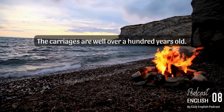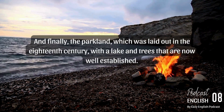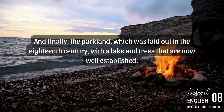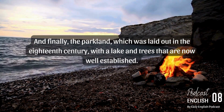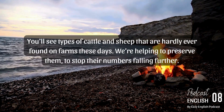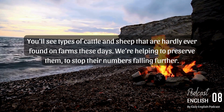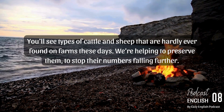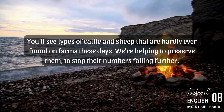The carriages are well over a hundred years old. And finally, the parkland, which was laid out in the 18th century with a lake and trees that are now well established. You'll see types of cattle and sheep that are hardly ever found on farms these days. We're helping to preserve them to stop their numbers falling further.